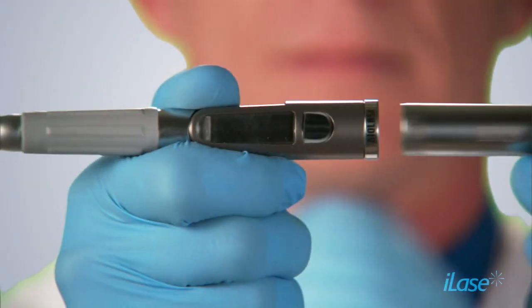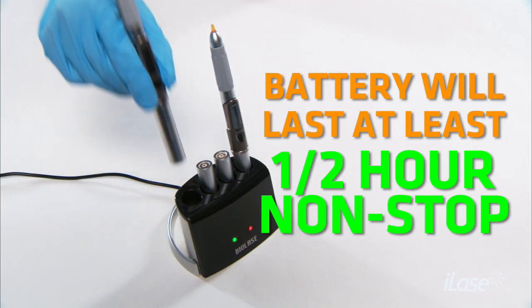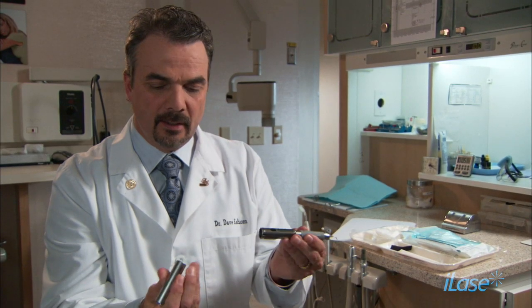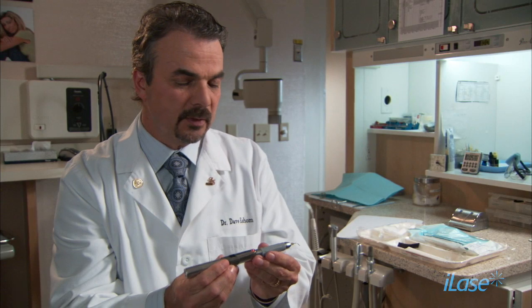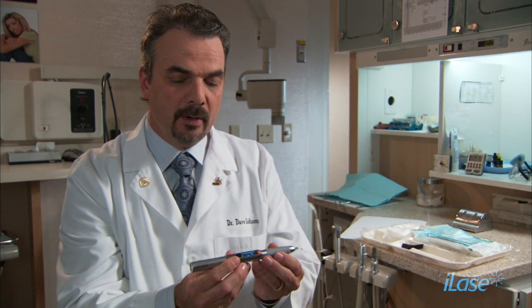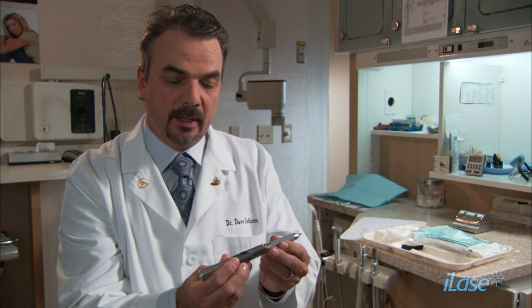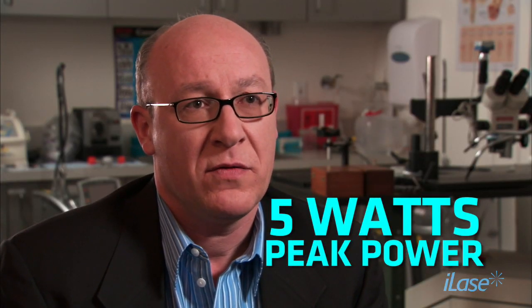This battery will last multiple procedures — we designed it to last at least half an hour non-stop. What's nice about having this removable battery is that it lasts a long time, so you can treat several smaller procedures with different patients with the same battery, or it will last throughout a whole full mouth debridement or a several-tooth gingivectomy. We can get five watts peak power out of this small laser.